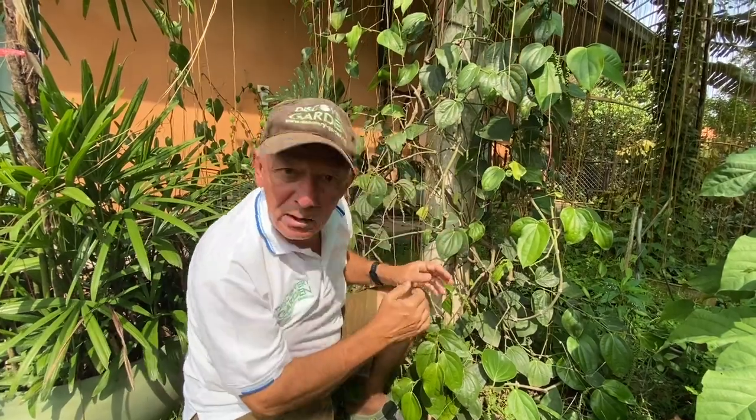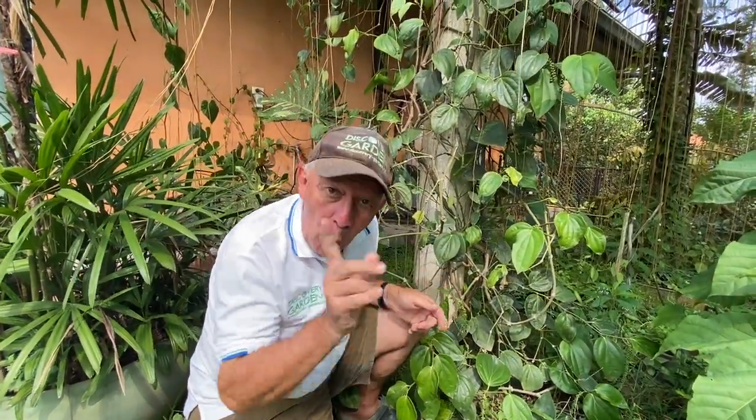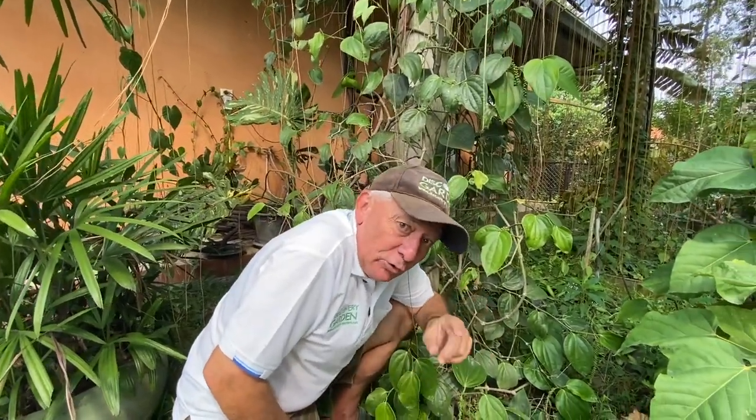But what about the long pepper I showed you before? Does it grow here too? No — that is a different plant, and I will show you that now.